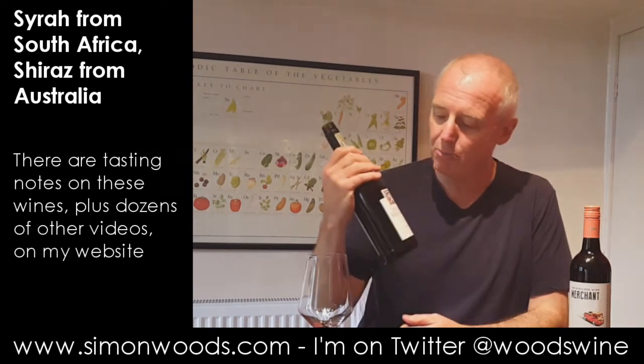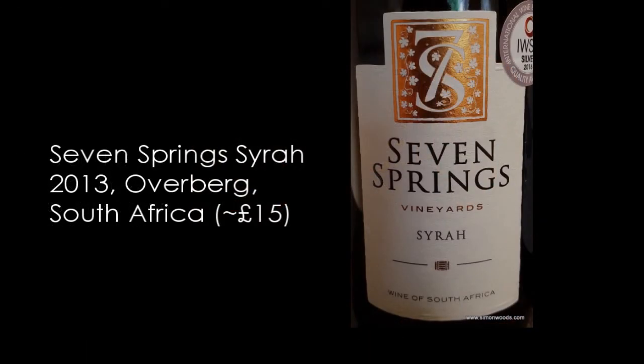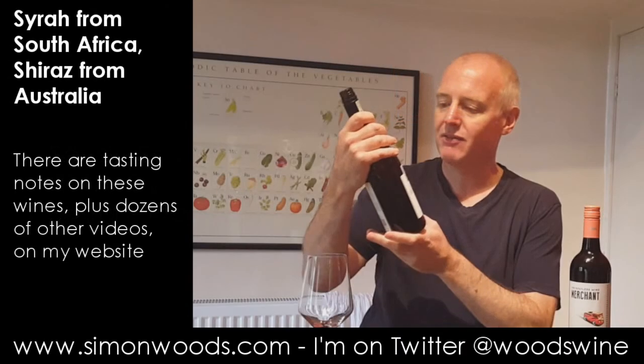Anyway, better tell you what the wine is. Seven Springs Syrah, region of wine of origin Overberg, 2013. Let's give it a whirl.